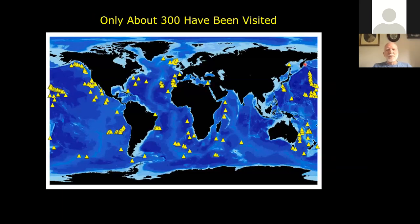Of those, only about 300 have been examined. So we don't know a whole lot about seamounts, and there are apparently a lot of them out there. In certain areas like the southern Pacific and eastern Indian Ocean, people haven't actually looked at much of anything. There's a lot more to be done.